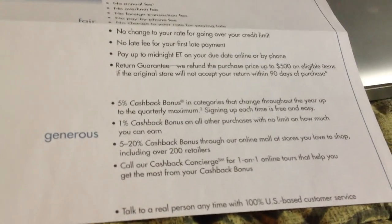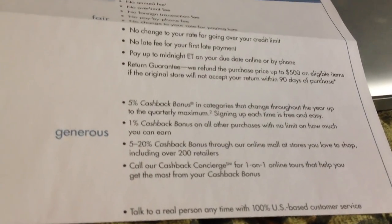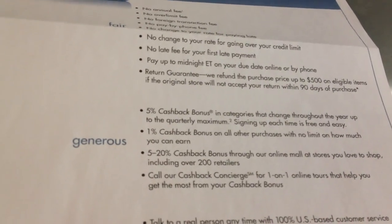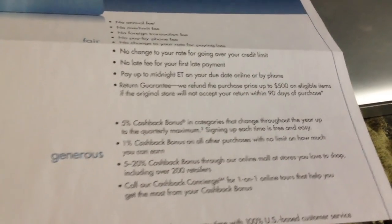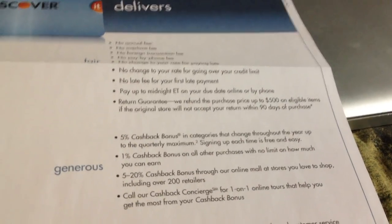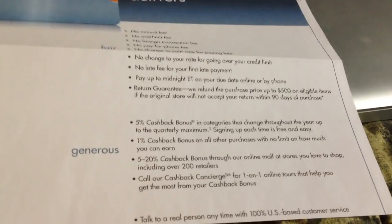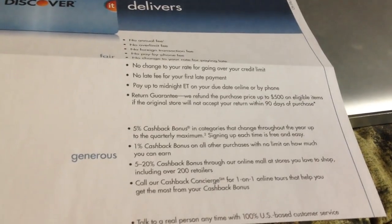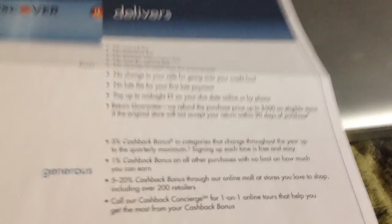The rewards program is a 5% cashback bonus on quarterly categories. For example, this quarter is online shopping, next quarter is restaurants and movies, and they'll send you emails to sign up for those. You also have a 1% cashback bonus on most other purchases, and you can get 5-20% cashback if you shop online through the Shop Discover portal, which is kind of neat.